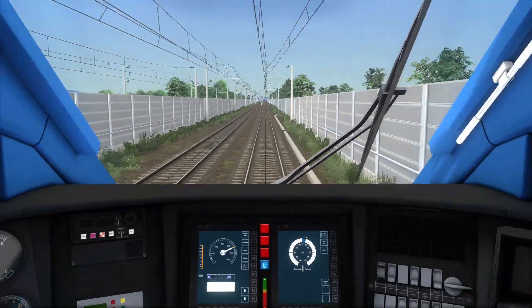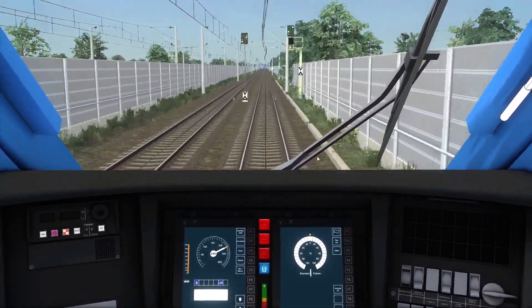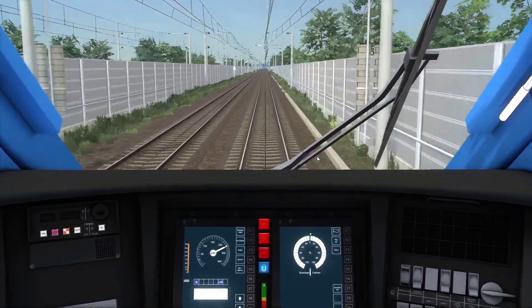I've got some ICE boy there. Running on LZB lines is fun — I find it quite relaxing almost. You just sit there, watch the scenery go by — AFB and LZB just controls itself.